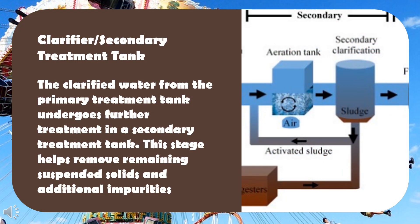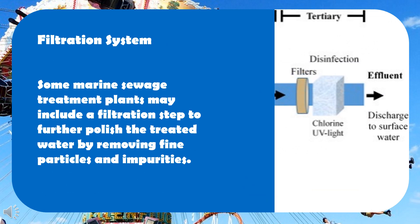Secondary treatment tank: the clarified water from the primary treatment tank undergoes further treatment in a secondary treatment tank. This stage helps remove remaining suspended solids and additional impurities. Some marine sewage treatment plants may also include a filtration step to further polish the treated water by removing fine particles and impurities.